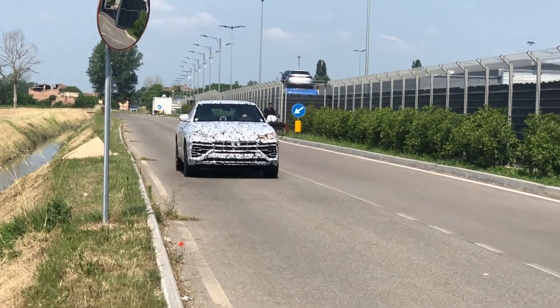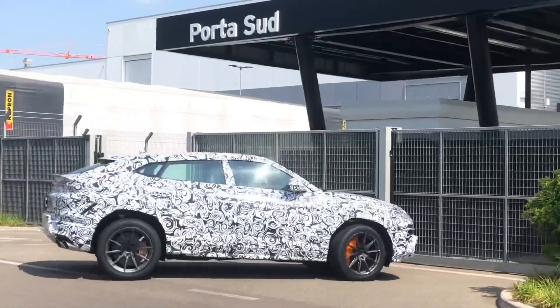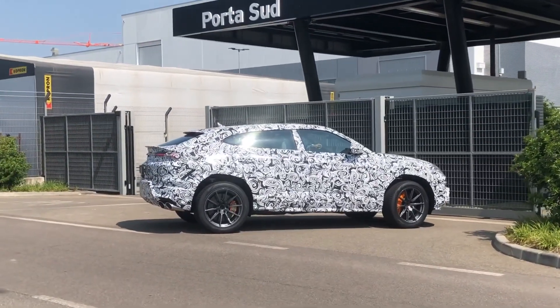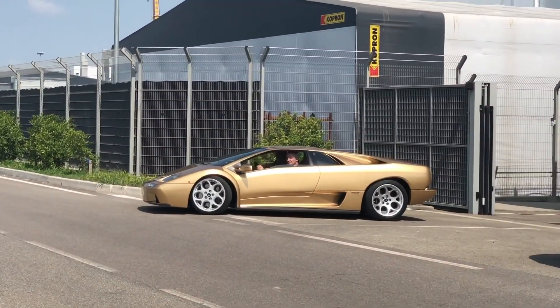Here we have the brand new Lamborghini Urus Hybrid. This is really cool to see. Look at the front lights — they are a little bit different. The indicators actually looked a little bit like a Tesla, which is kind of disappointing, seeing this design getting a little bit less aggressive.